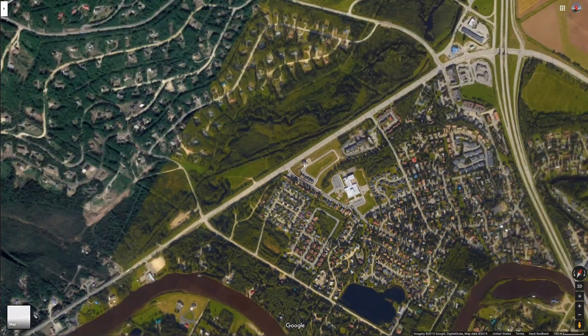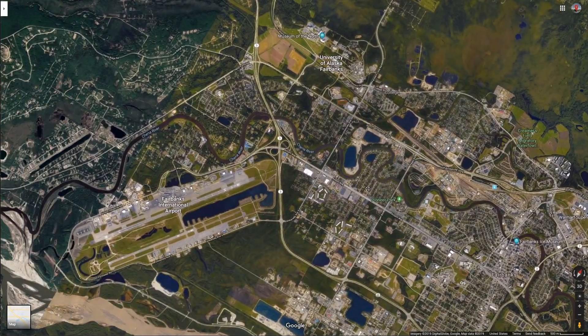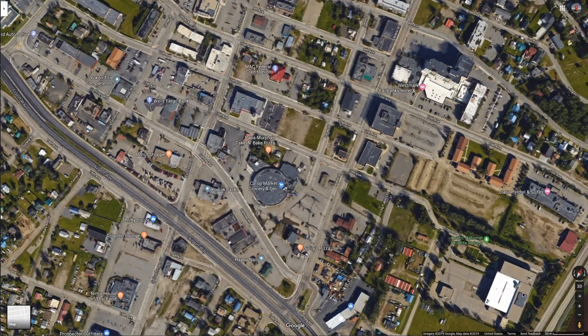But I feel like we're not getting a full and fair representation of this town — they're big portions of the year where this is going to have snow on it. Which is fine, but you've got to be aware of that. Fairbanks. I wonder what this co-op market grocery deli thing is — kind of a neat circular-shaped building.